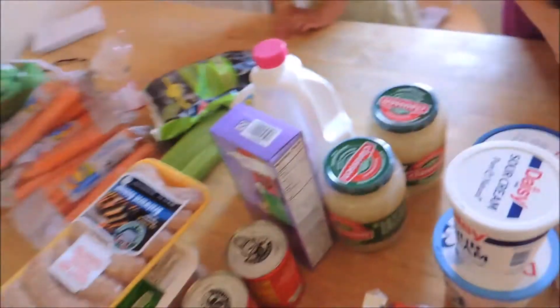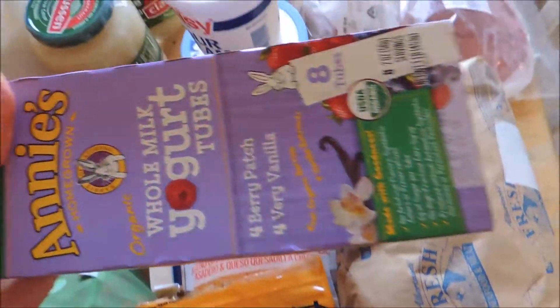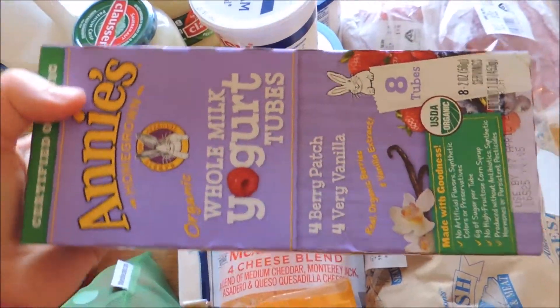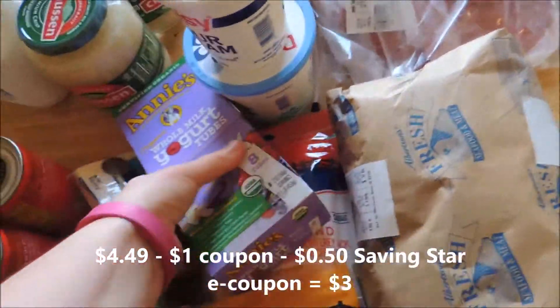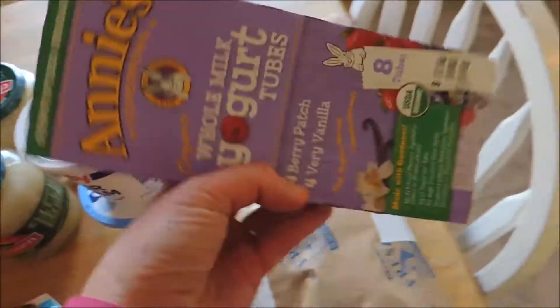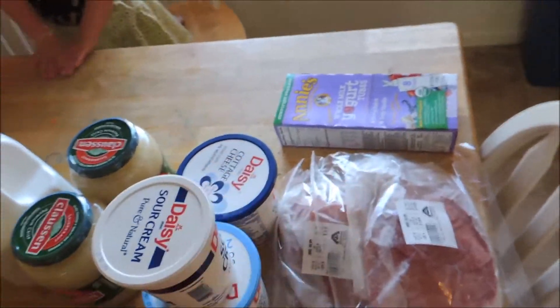This can go in the freezer. I had a dollar-off coupon and I decided this was going to be our ice cream tonight — our treat when we had some company over. I'm babysitting three extra girls tonight, so this is going to be our ice cream because I wanted a healthier option.